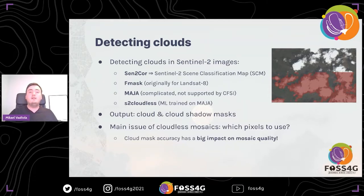Then we have MAJA, which is a bit more complicated — it's a multi-temporal classification tool with good accuracy; I believe it's the best accuracy of these tools overall. It looks at multiple images of the same area from different dates, so it can better estimate if there are things like bright buildings, snow, etc. Unfortunately, it's not currently supported in CFSI because it's not very easy to use and automating it is a bit more complicated.